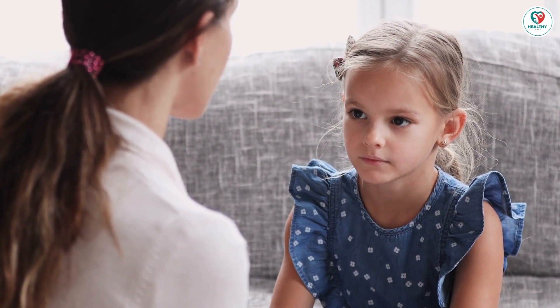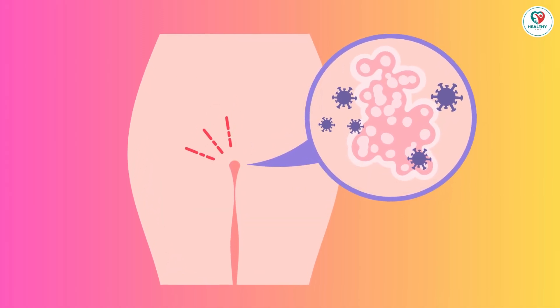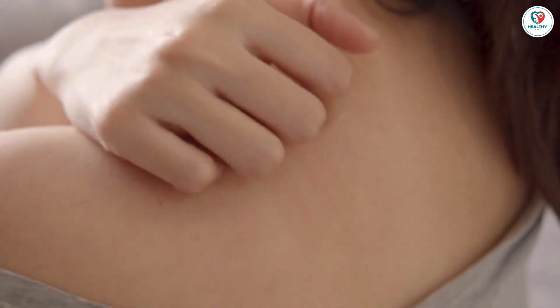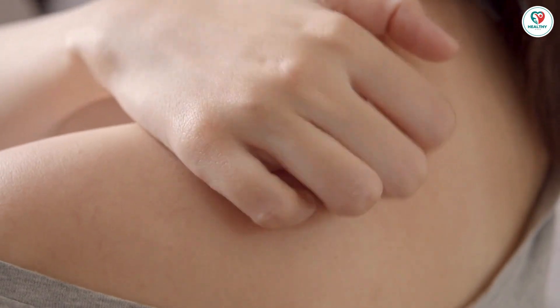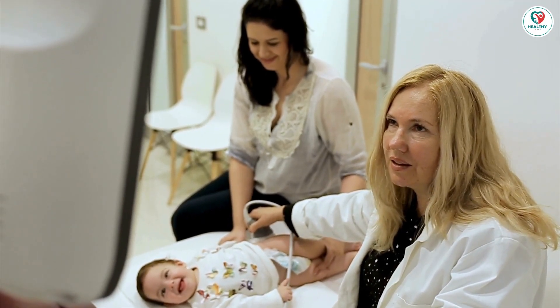Doctors use various tests like elimination diets, food challenges, skin testing, and blood tests to pinpoint trigger foods. But remember, it requires patience and precision. Be methodical in your approach.